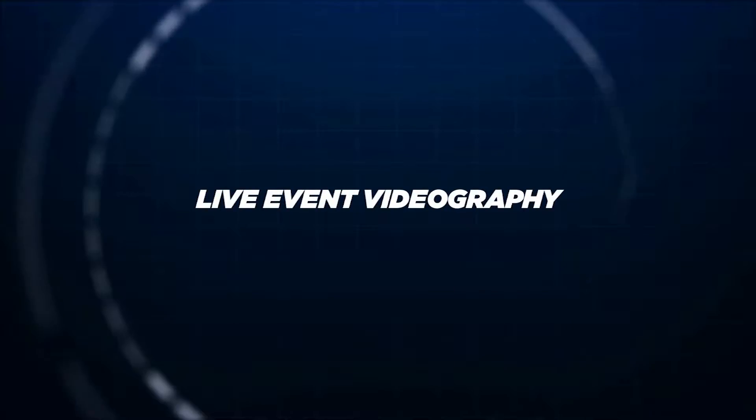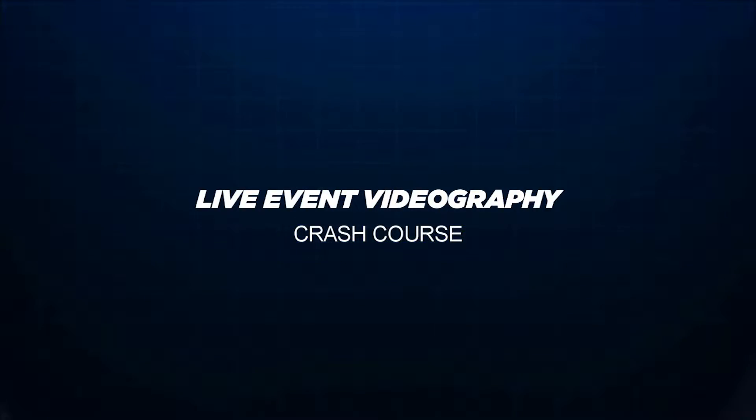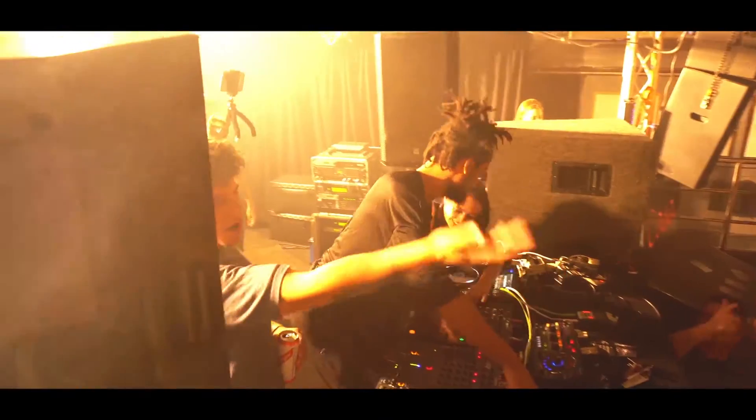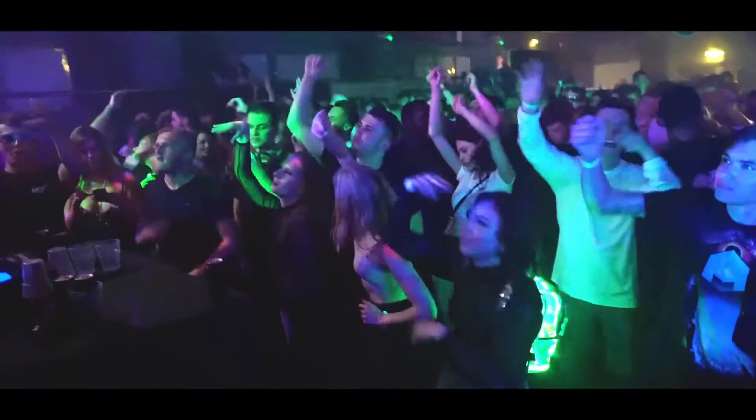Welcome back to episode five of the live event videography crash course, breaking down everything I know about live event videography — from the equipment all the way to how to make this into a full-time job. We're going to condense everything I've learned in the past year and a half of shooting live events into this short series. The full playlist is down below in the description.